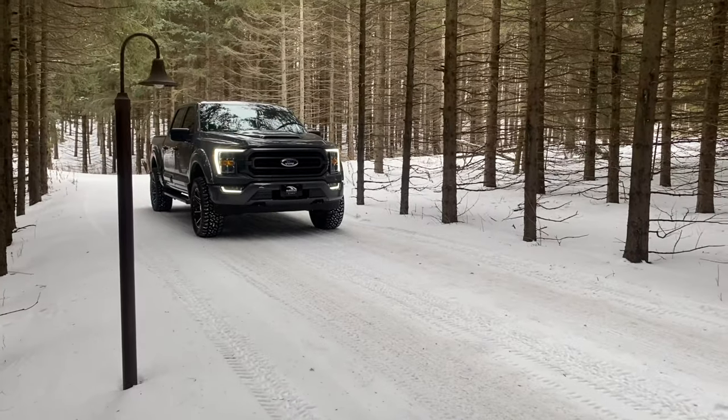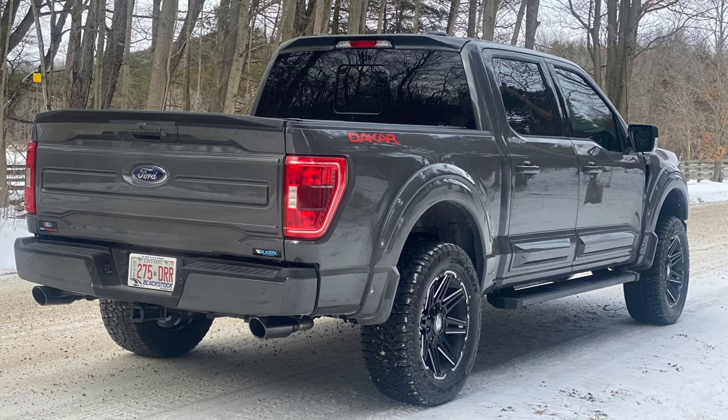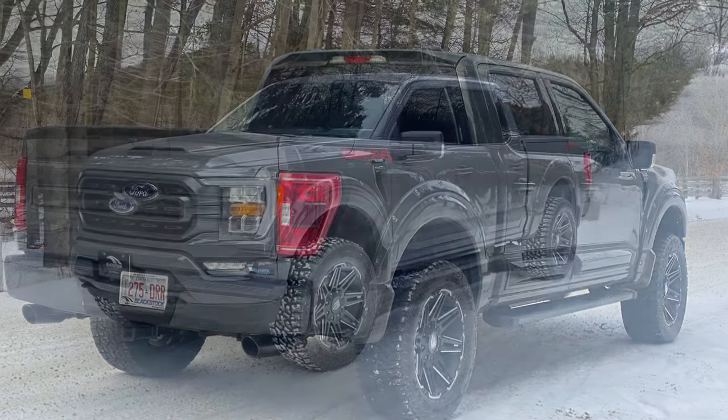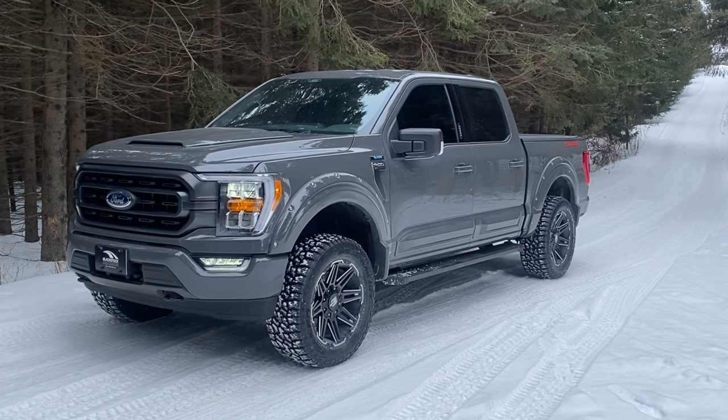It works just great with these larger sized tires, and of course the locking rear diff in combination with four-wheel drive and the Falcon Wild Peak AT3s in this snow and ice on back roads — no issues whatsoever.